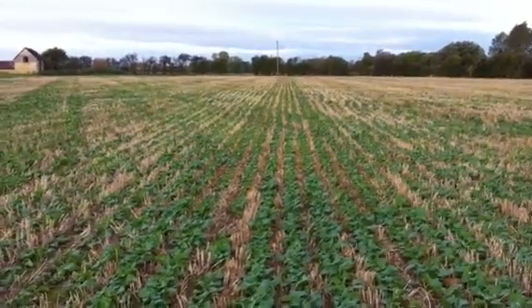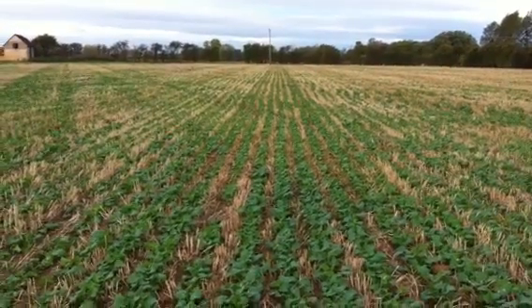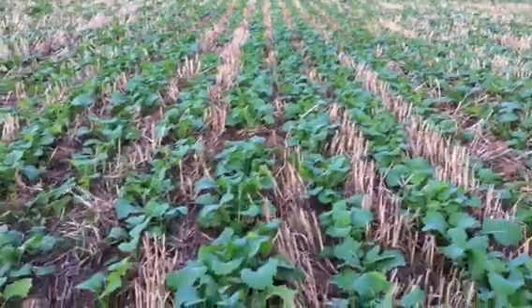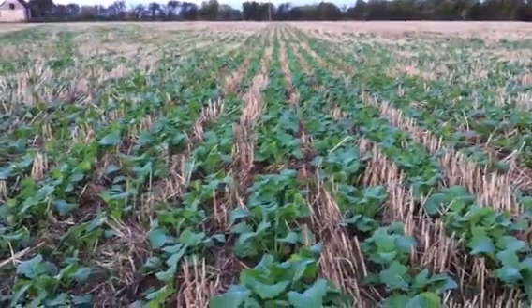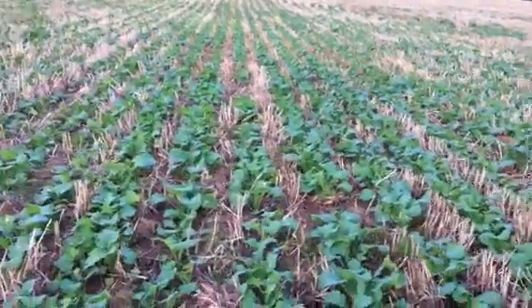Here we are again in Little Grass Dryer Field and it's the 12th of October. We're about six weeks after we had our Missouri drill trial and this is the results looking at the establishment of these crops. This is Compass oilseed rape, a hybrid planted at about 50 seeds per square meter, and as you can see down the row, the establishment has been absolutely fantastic.